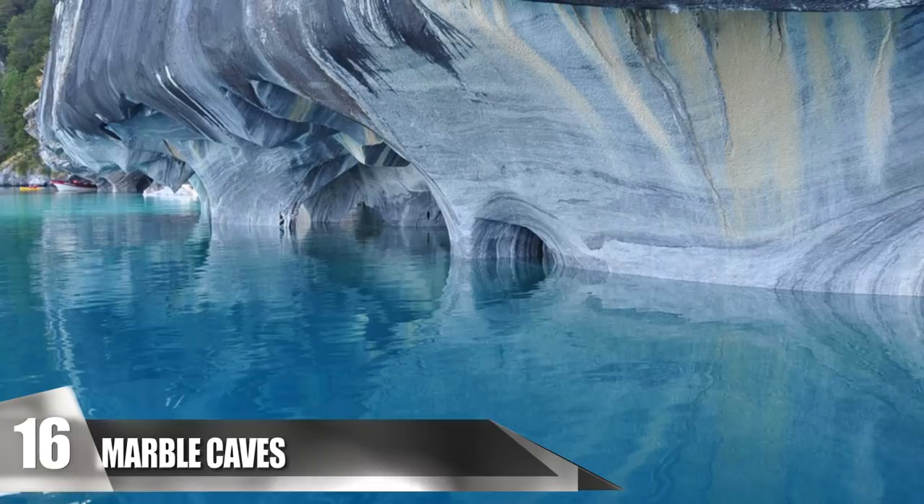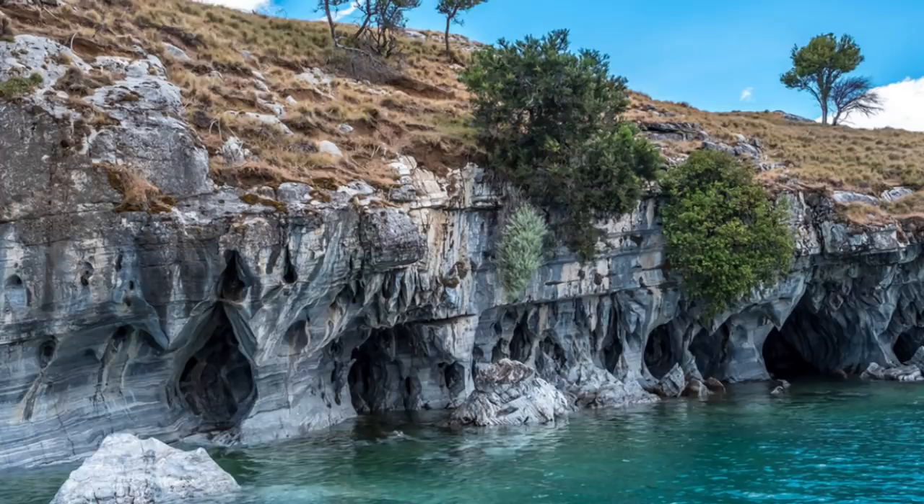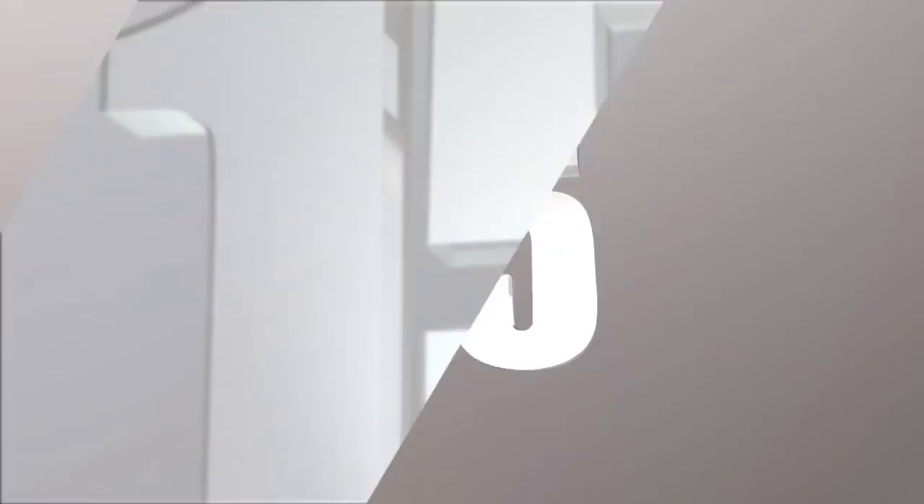They jut out of the water, creating caverns with floors of water. The roofs of the caves are made up of jagged, smooth stone, and their colors are marbled shades of gray-blue and green. The most recognized formation is called the Marble Chapel. It has a narrow base, but it widens toward the middle and comes to a sharp point facing toward the sky, similar to the shape of an arrowhead. The striking blue hue of the lake along with the cool, monochromatic walls of the caverns leave all visitors in awe of the marble caves' beauty.